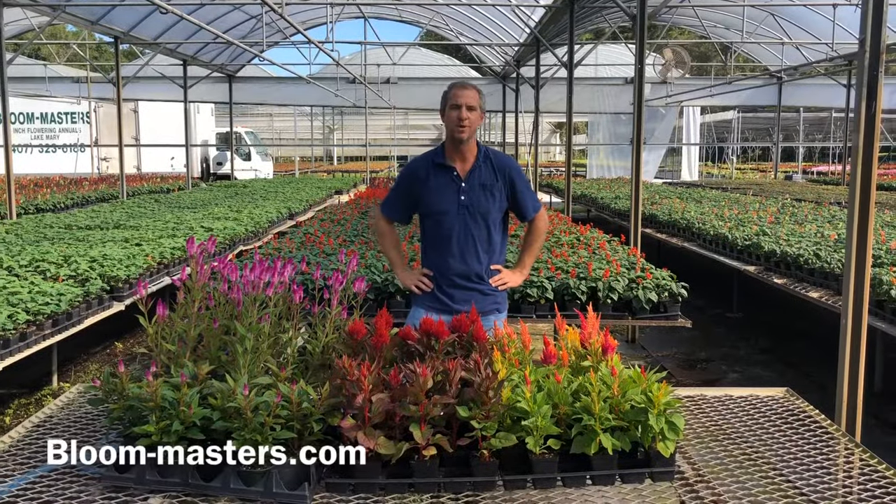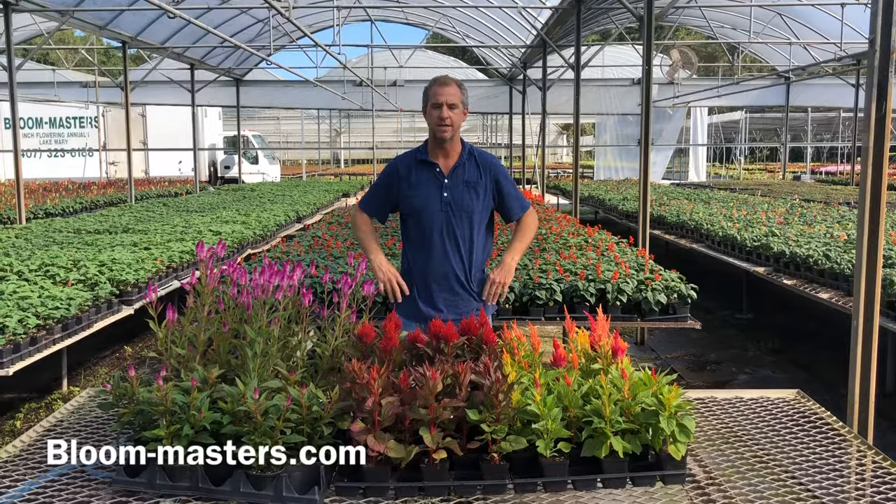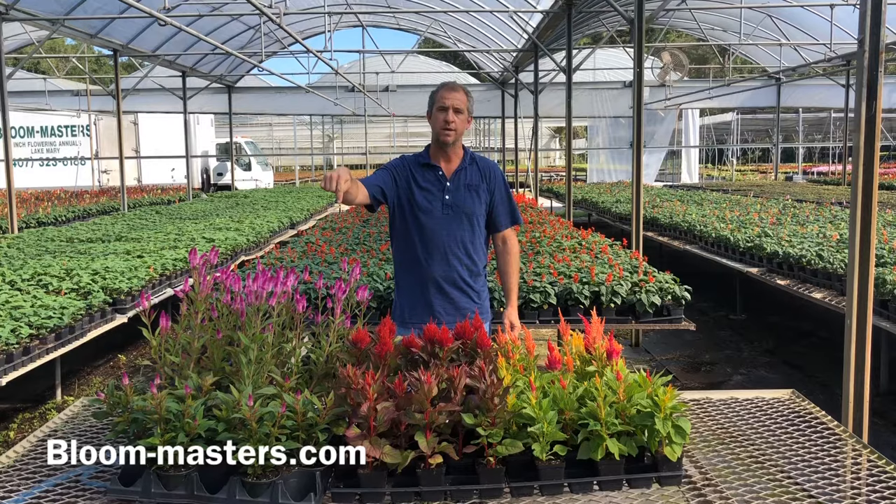Hello and welcome to another Bloom Masters video. In today's episode we'll be talking all about celosias. Remember you can always go to our website at bloommasters.com to check out other information, more videos, and just great information about flowering annuals in the southeast.